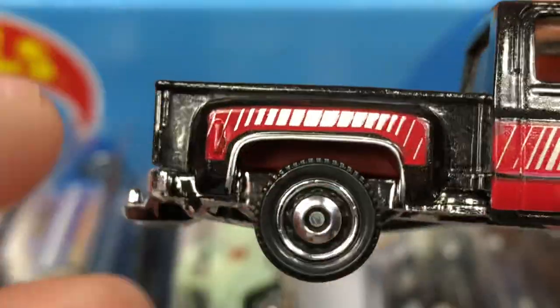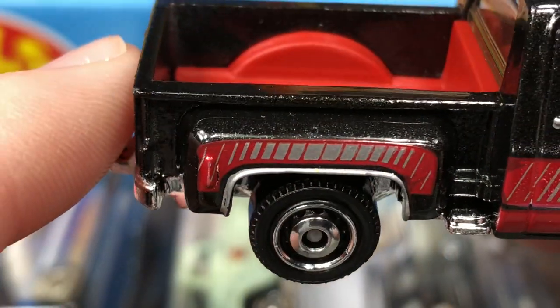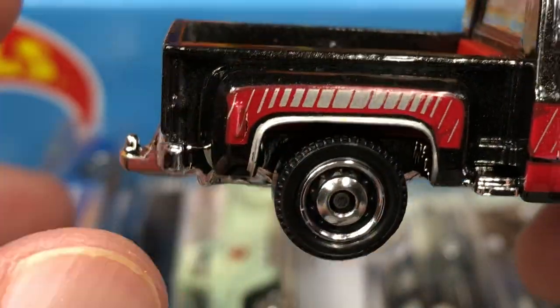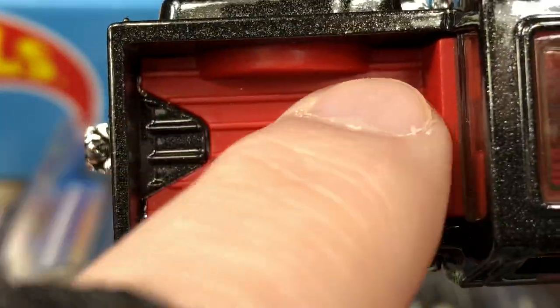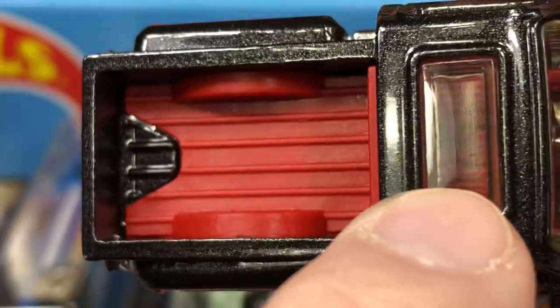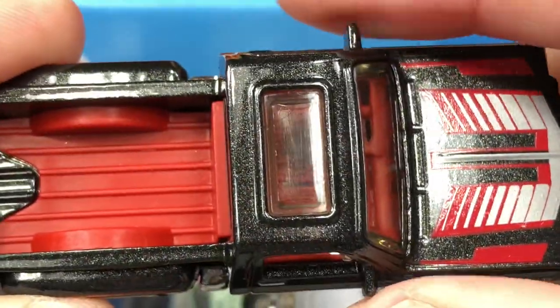Check out this nice detail they gave us on the wheel well — we have the little silver coming around, and then the pinstripes or racing stripes on the side, looks so cool. The bed does have the red plastic in there that's connected to the interior.